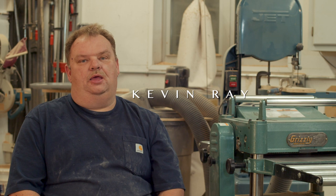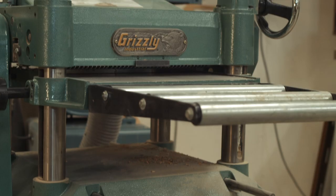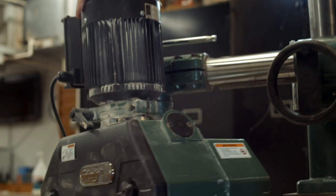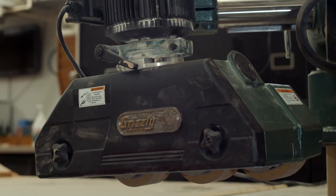My name is Kevin Ray and I work at the construction shop at Evangel University located in Springfield, Missouri. We have several machines here in our shop: a 15-inch planer, a 10-inch table saw, and a one horsepower power feeder.